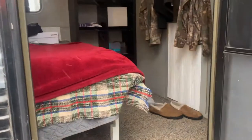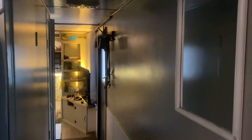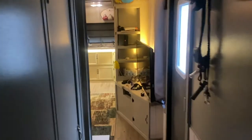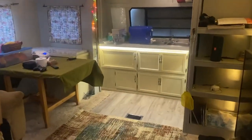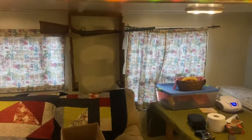Go in the bedroom first. Got a king-size bed in here. This is a front kitchen model. Nice slide out — makes for a lot of room. Got a gun rack there.